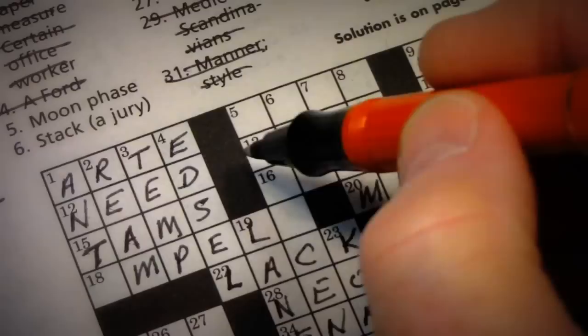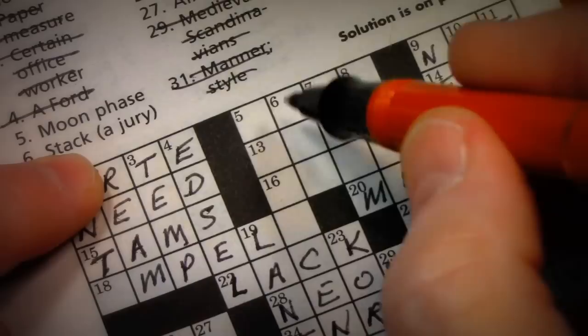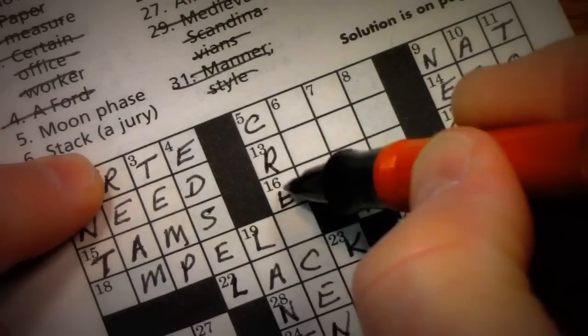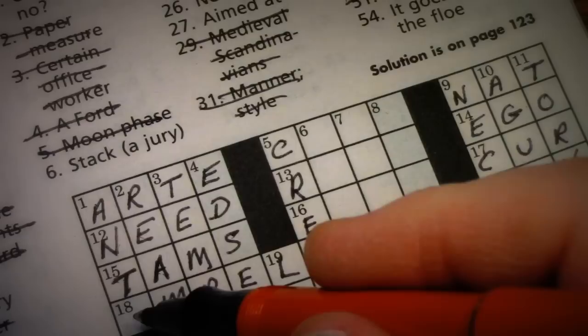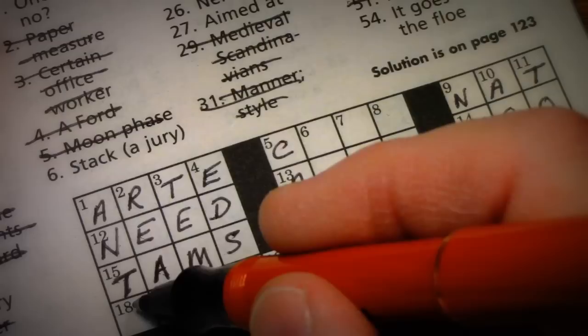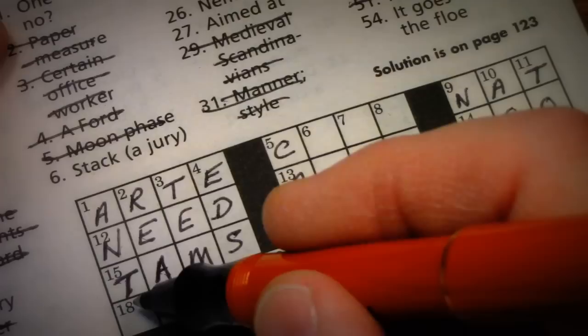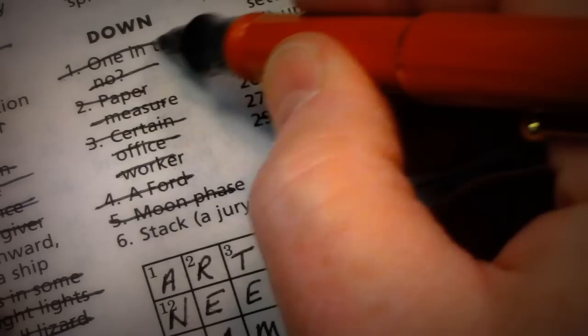Let's go back up to 5 down, which was moon phase. I see the word 'sent' — crescent, crescent moon! That falls right into place: C-R-E-S-C-E-N-T. 5 down done. So 18 across — drives — impels, with an I. That would make one down, 'one in the know,' anti. If you're saying no to something you're anti-something. So that takes care of one down: anti.